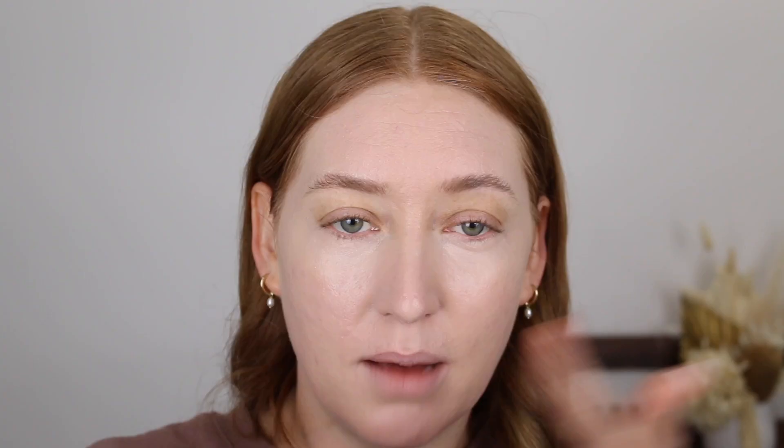This is sold out all the time at Priceline — I end up picking mine up off Beauty Bay. So if you're having troubles getting it, have a look on there. I'm just going to let them set down and dry a bit before I go in with a pencil.